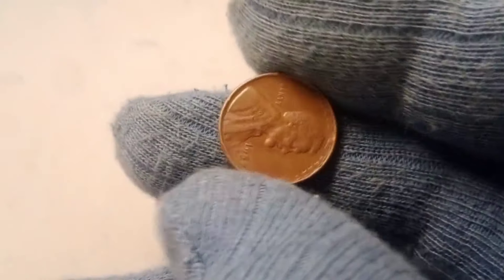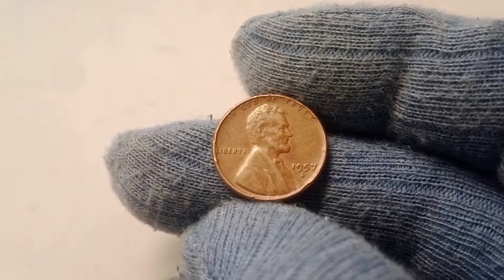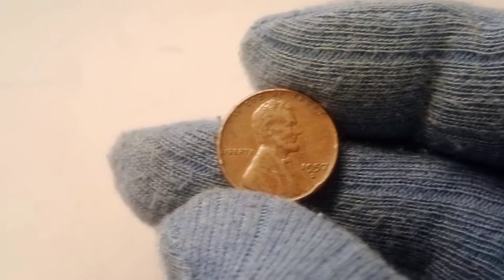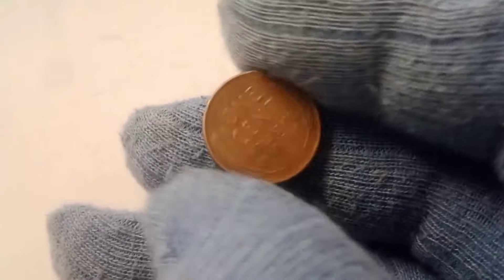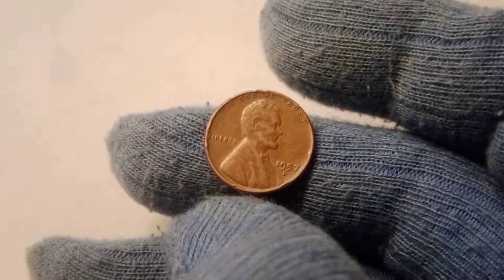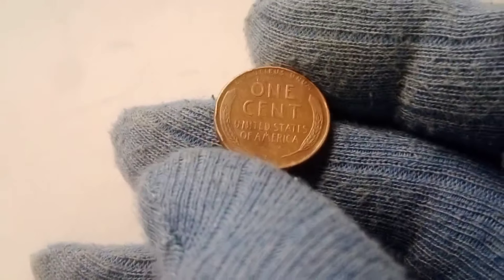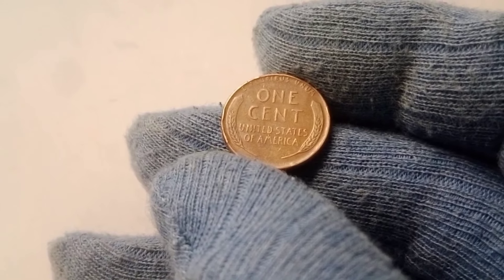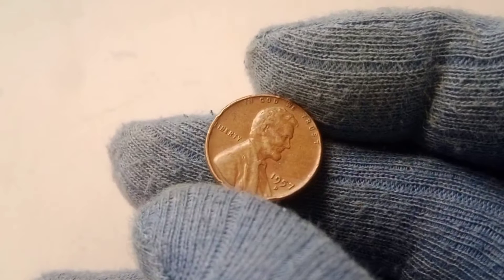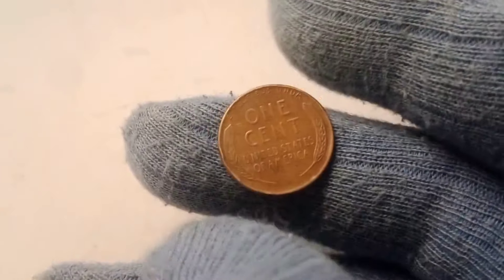For many collectors, the wheat penny series represents a nostalgic part of American history. The design evokes a time when the United States was emerging as an industrial power, with Abraham Lincoln's image standing as a symbol of freedom and unity. The 1957 D wheat Lincoln penny is one of the last pennies from this era, as 1958 marked the final year of the wheat penny series before the design transitioned to the Lincoln Memorial. This sense of history, combined with the potential for rare, high-quality examples, keeps collectors hooked and fuels the thrill of the hunt.